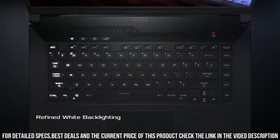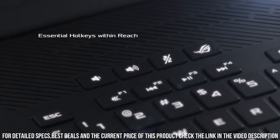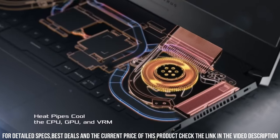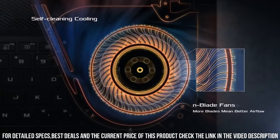The G15's innovative cooling system keeps temperatures low, allowing for extended gaming sessions without compromising performance. With a responsive keyboard, immersive audio, and a long-lasting battery.